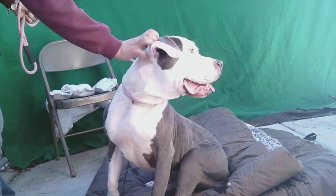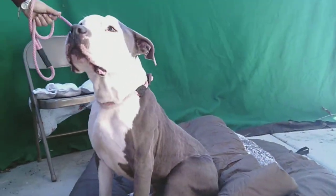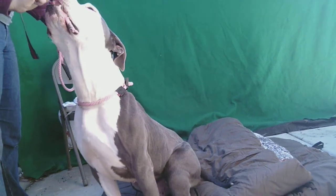We'd love to see him with an active family. Sometimes he can be picky with other dogs, so we definitely want to have some proper introductions to see which dogs he likes to hang with. Look at him, he's really into that treat.